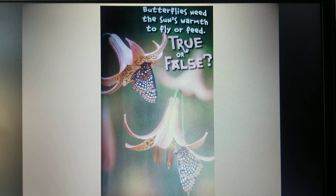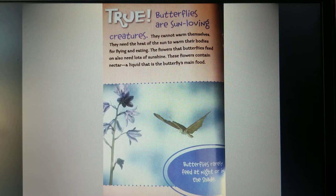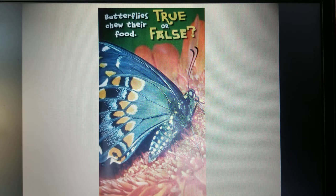True or False: butterflies need the sun's warmth to fly or feed. That's true. Butterflies are sun-loving creatures. They cannot warm themselves — they need the heat of the sun to warm their bodies for flying and eating. The flowers that butterflies feed on also need lots of sunlight. These flowers contain nectar, a liquid that is the butterfly's main food. Butterflies rarely feed at night or in the shade.